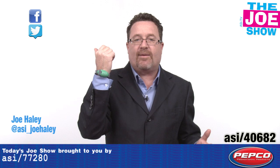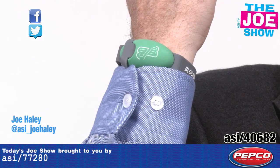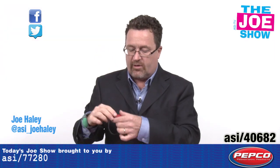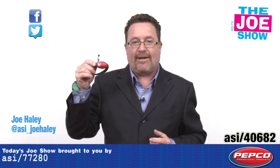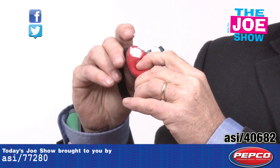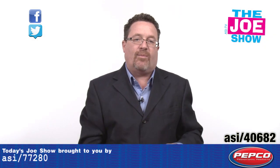This is called the Block Band and it's for people who are outside either exercising, walking, hiking, or gardening. What it does is you load it with your sunblock or sunscreen, and then when you need to reapply you just squeeze some of that out and reapply it on your nose, your face, whatever you need. Cap it back up and you're ready to go.